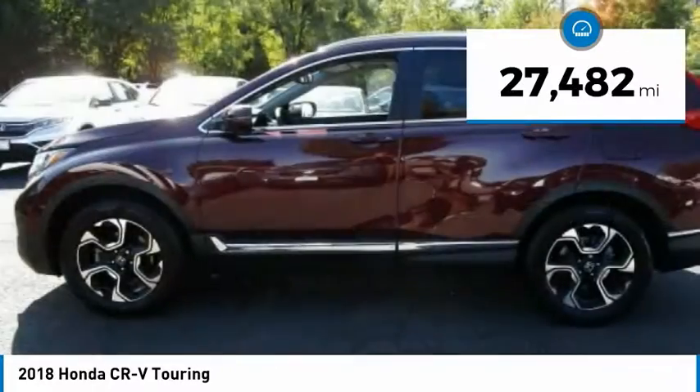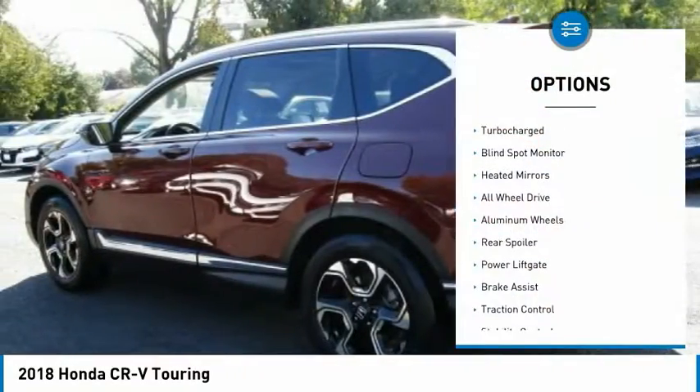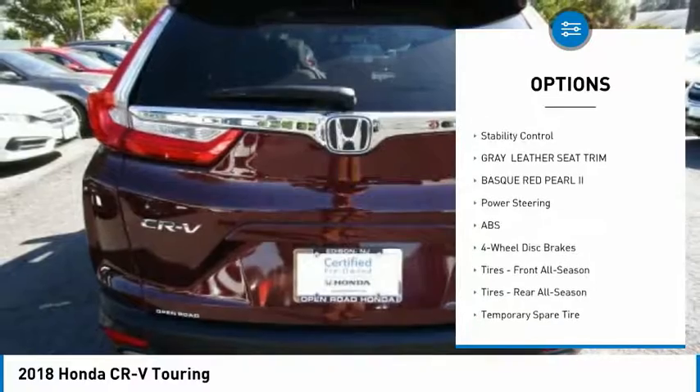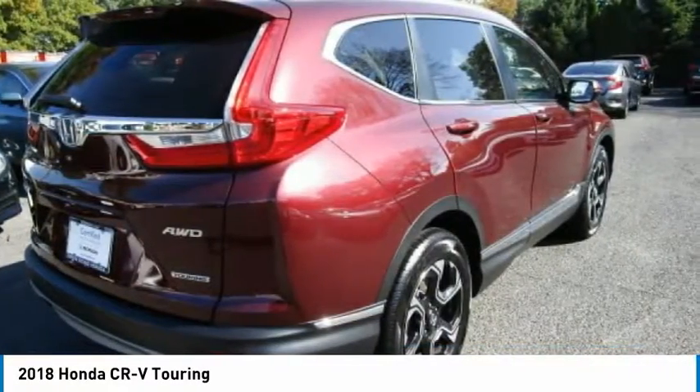This vehicle has less than 30,000 miles. Here are some of this vehicle's great options: turbocharged, blind spot monitor, heated mirrors, all-wheel drive, aluminum wheels, rear spoiler, power lift gate, brake assist, traction control, and stability control.